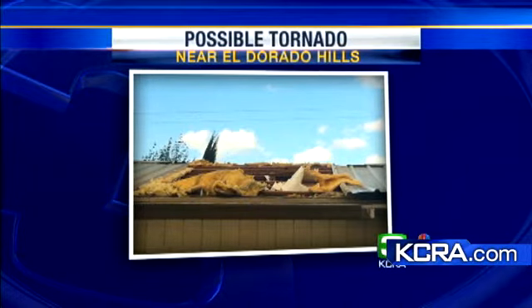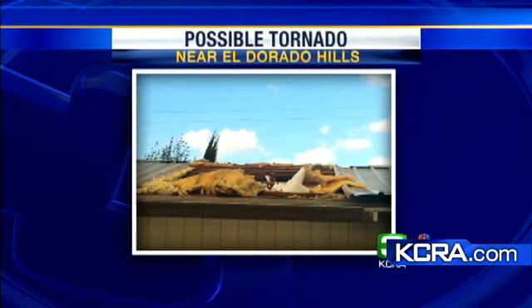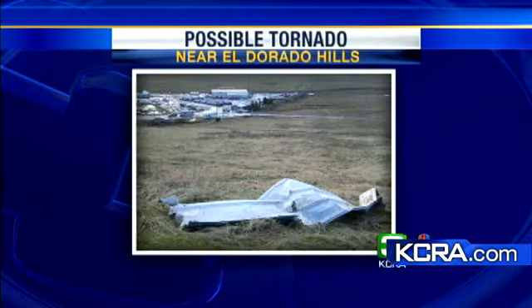Back at the anchor desk, another photo uploaded to You Local shows the same hole in the roof at Doug Veerkamp's business. The possible tornado touchdown occurred around 1:30. Viewers with additional pictures are encouraged to send them to kcra.com/youlocal. The story will continue to be updated with the latest on KCRA3 Reports at 5.